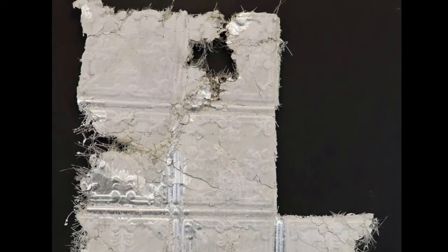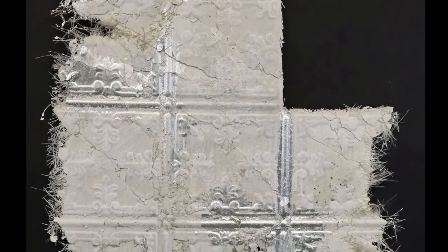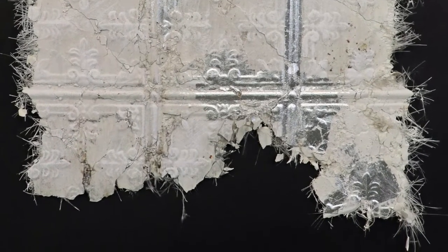The title of the piece is 'Destructure.' It's part of my cast ceiling tile pieces. The piece is fiberglass reinforced concrete. I have a background in printmaking and I really love a deckled edge, so I found that casting these very thin with concrete and fiberglass could also give me a really beautiful edge.